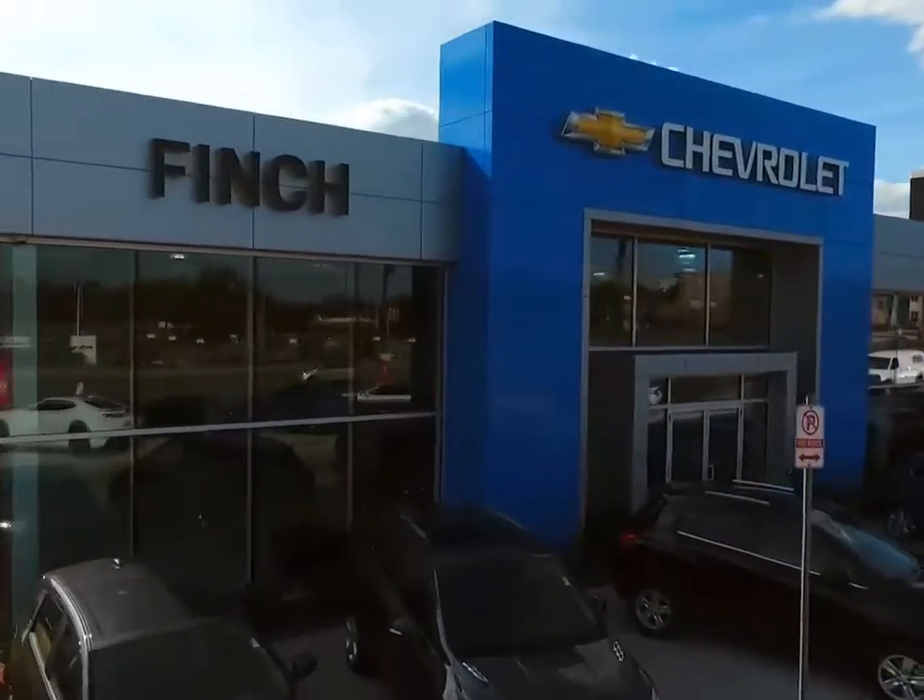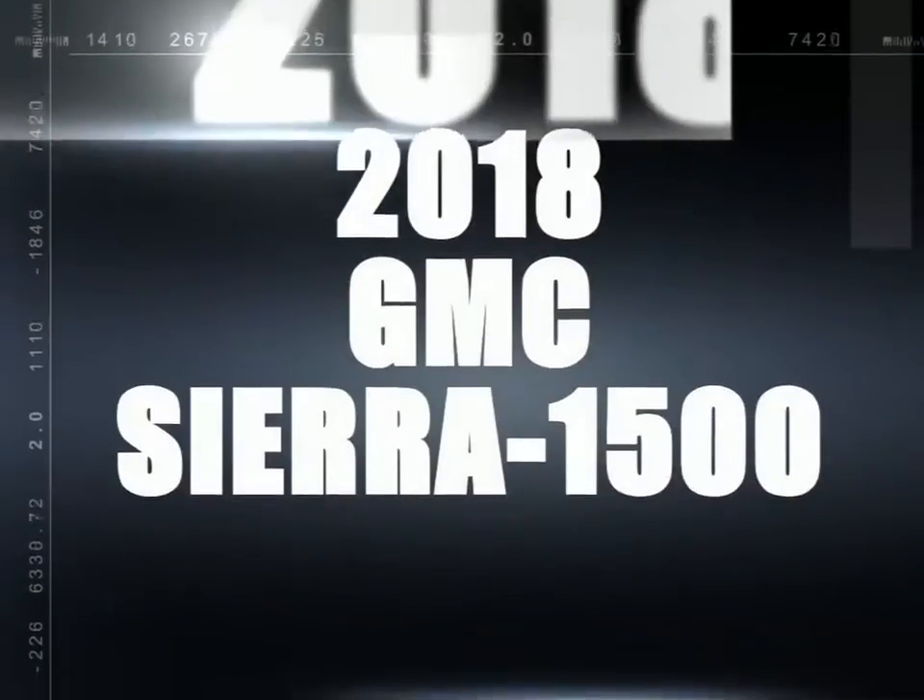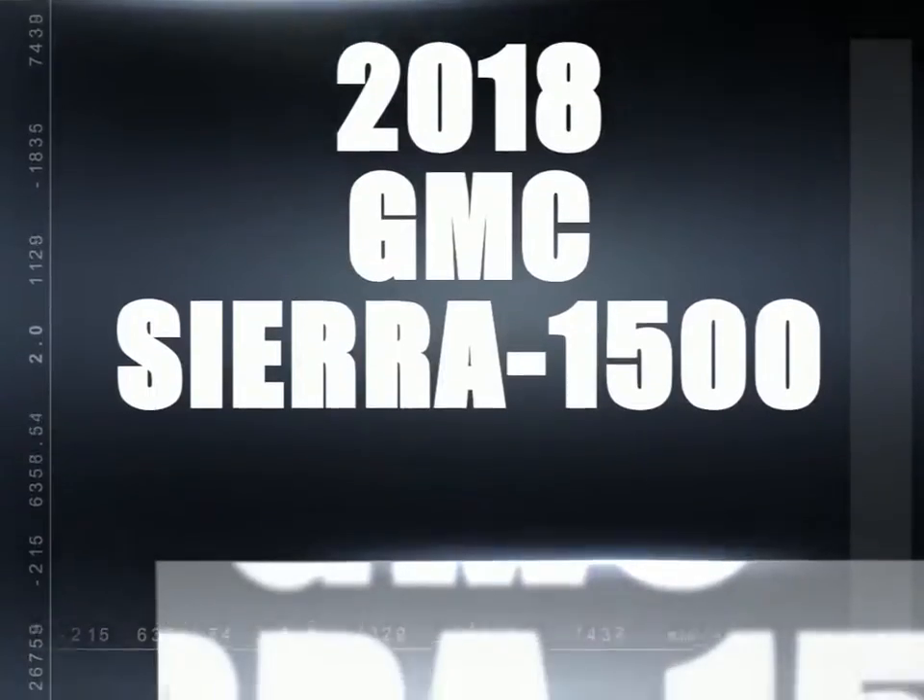Welcome to Finch Chevrolet! Today we're looking at a 2018 GMC Sierra 1500.